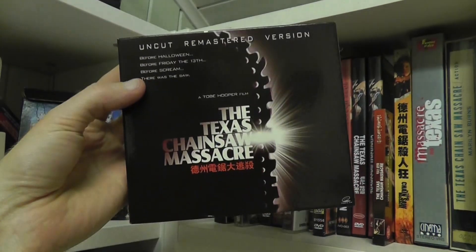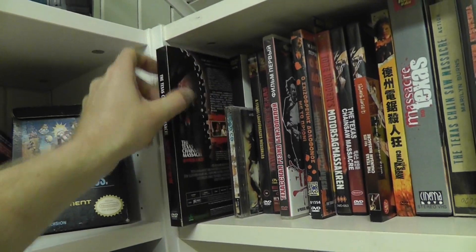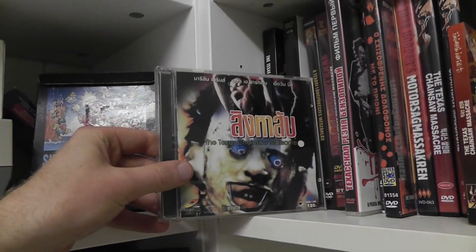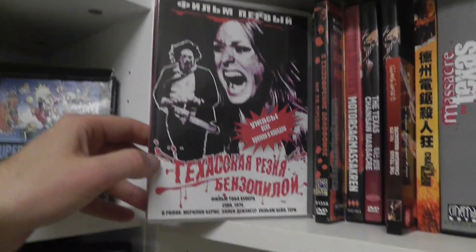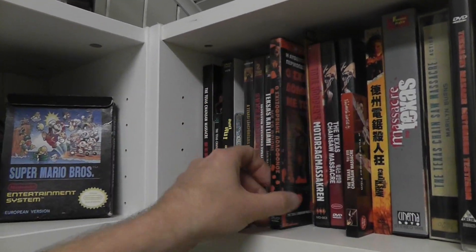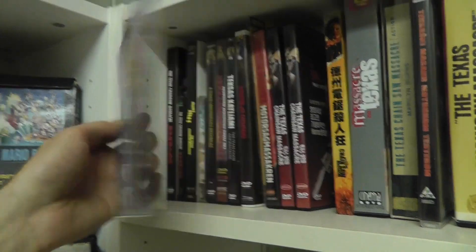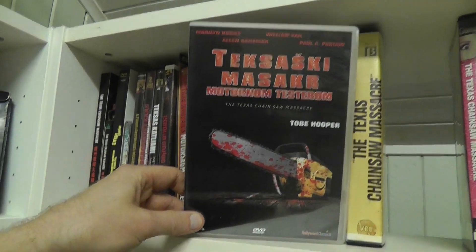Next up, very similar but it's a DVD keep case in a cardboard sleeve from the same company. We got another VCD from Thailand. Next up we got a Russian DVD which I've been looking for for years — very difficult to find. Next up is a Greek DVD, also extremely unusual keep case. Another VCD from Korea — I'm not 100% sure but I think it's Korea. Here's one from Bosnia, the only release from Bosnia that I have, also one of those keep cases which I've been trying to find for a long time.